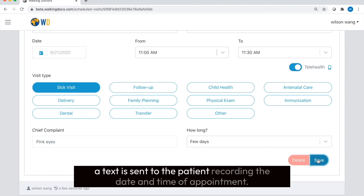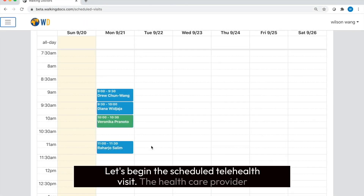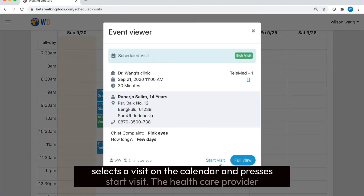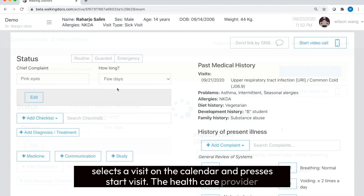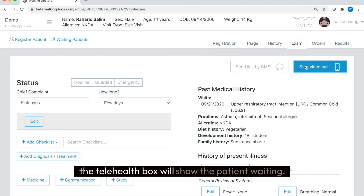Simultaneously, a text is sent to the patient recording the date and time of the appointment. Another reminder will be sent the morning of the exam and one hour before. The healthcare provider selects the visit on the calendar and presses start visit, then presses start video call. If the patient is on the call, the telehealth box will show the patient waiting.